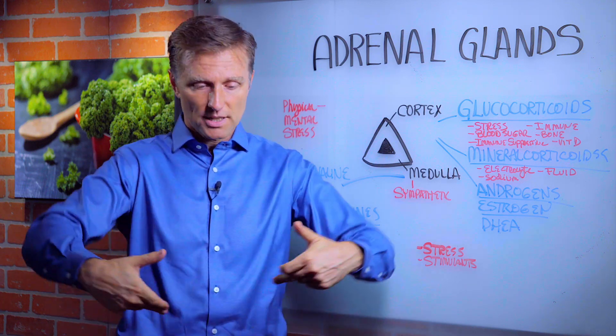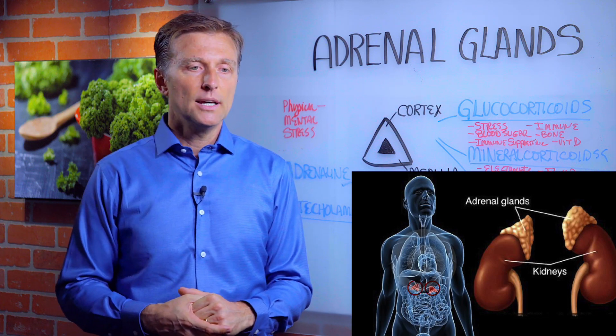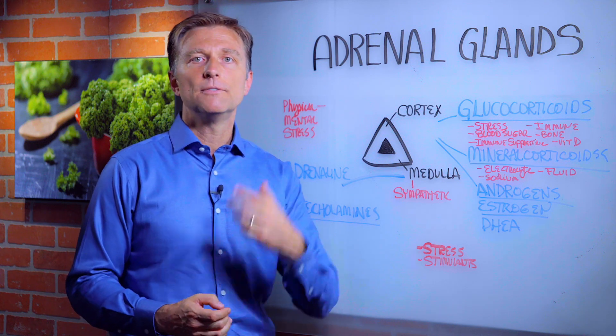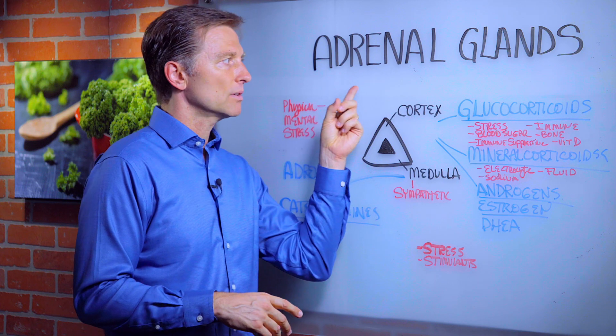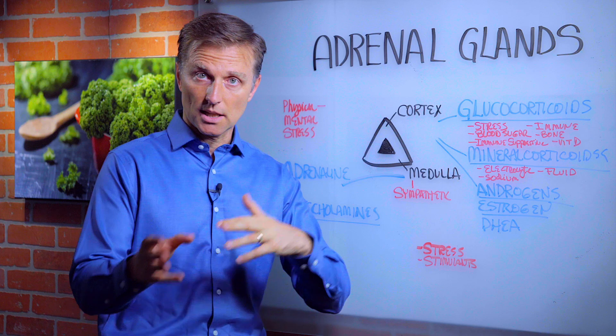There are two glands right on top of the kidney, and they are stress glands. The body will respond to physical and mental stress with the help of the adrenal glands. The adrenal glands basically adapt the different parts of your body to stress so it can cope.